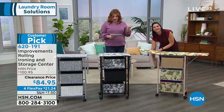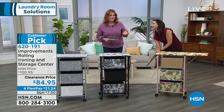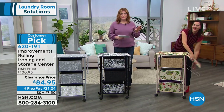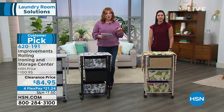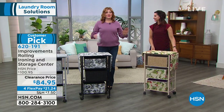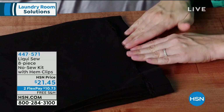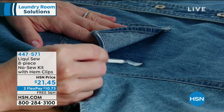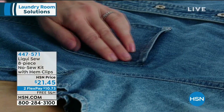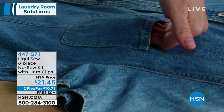We're at $84.95 — that's $15 off — with four flexible payments of $22.49. This is definitely going to make your life easier when you're doing laundry, especially if you have anyone in the military, a doctor, nurse, or anyone ironing every single day. Thank you, Rebecca, for being here.